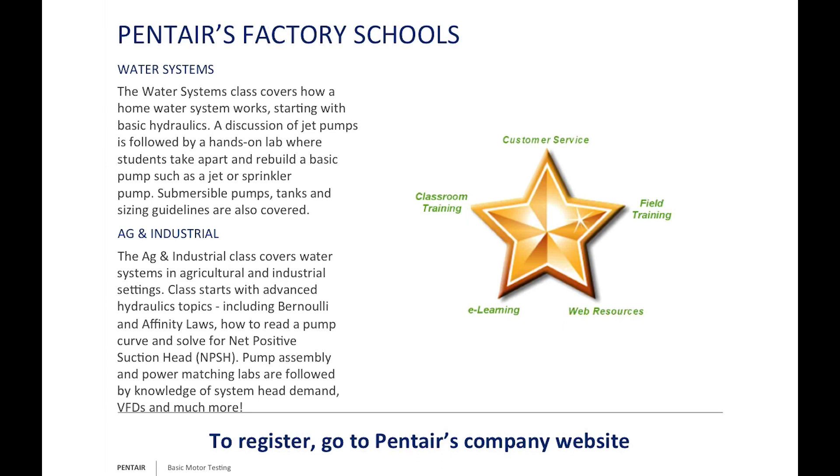Don't forget our Pentair Schools — we typically have two offered in the fall and in the spring. One covers residential water systems and small irrigation projects. The other covers ag and industrial, larger Berkeley pumps, sizing programs, and variable frequency drive uses. We specifically structure them to never go over 90 minutes of lecture before giving you at least a half-hour to a full half-day of lab time. Get out to our websites to sign up — we hope to see you there.